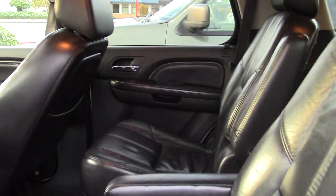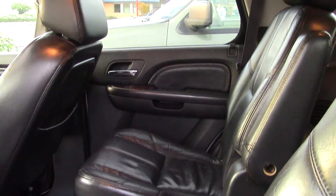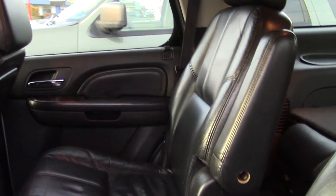Hi there, this is Jordan with Sunset Cars of Auburn, and this pretty white car is our 2007 GMC Yukon Denali, stock number 96652. It's a really good looking car, but if cars could talk I think it would object to me calling it pretty — it's more of a studly car.